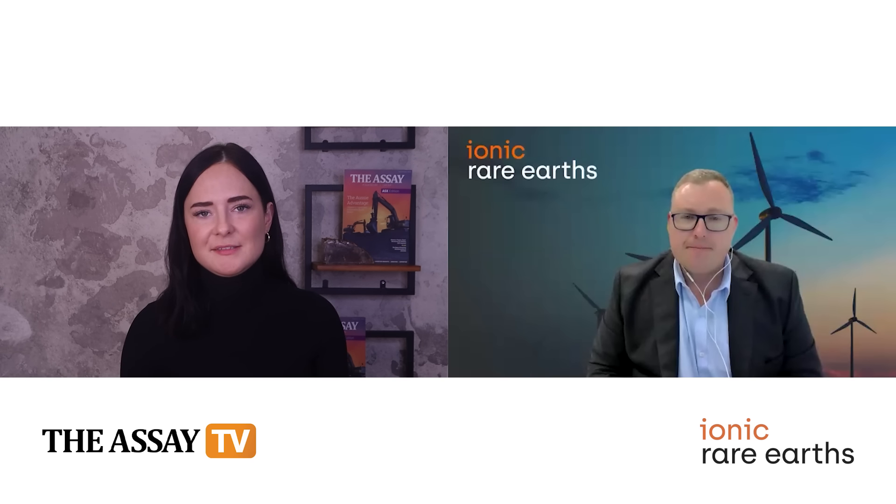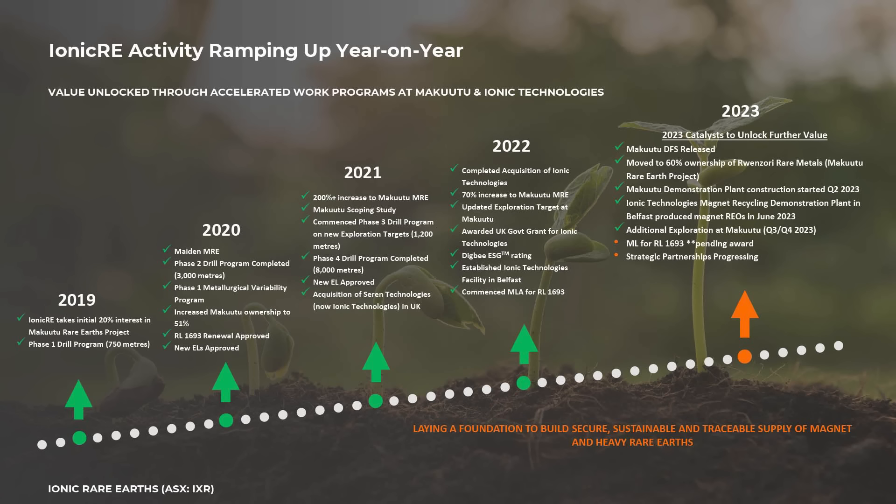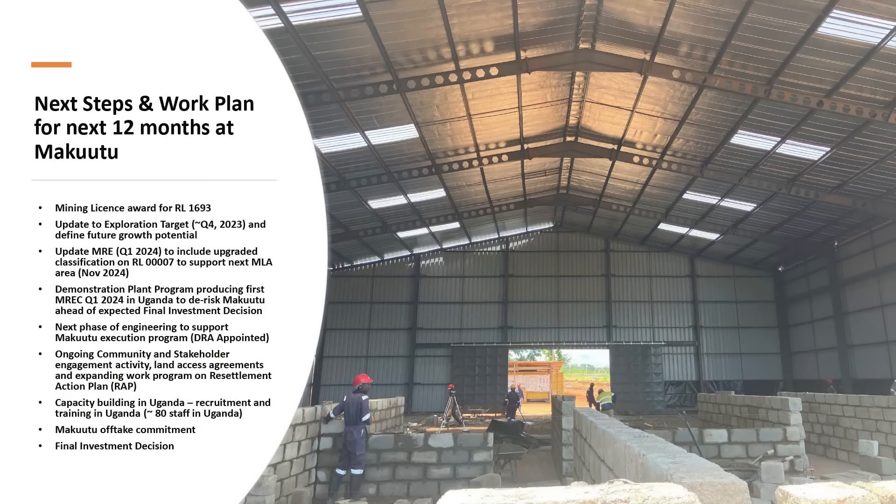As a roundup for investors, what should they be looking out for in the coming months? We've already started off 2024 ticking a number of boxes, and we've got a few more to be ticked off over the next quarter or two. Over coming weeks, we anticipate starting production of mixed rare earth carbonate from our demonstration plant at Makutu. That's incredibly important for us in being able to put that product in the hands of a number of potential strategic partners who've been looking to get access to new supplies of magnet and heavy rare earths. We've also been working on an updated exploration target and updated mineral resource estimate, folding in data from the phase five drilling completed in the second half of last year.